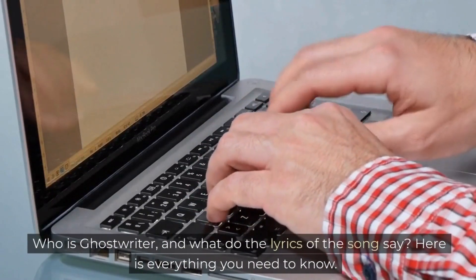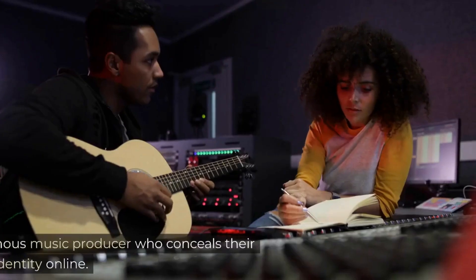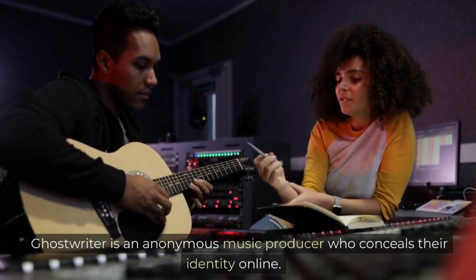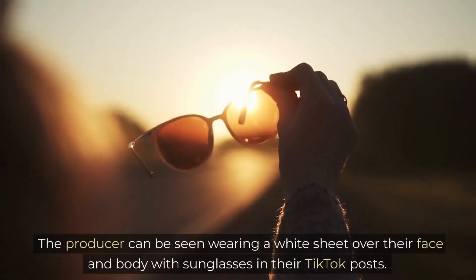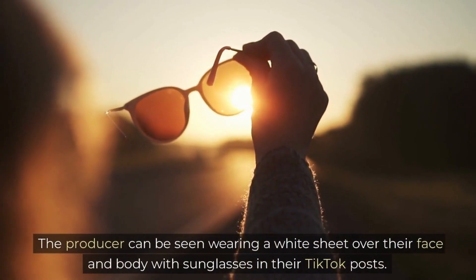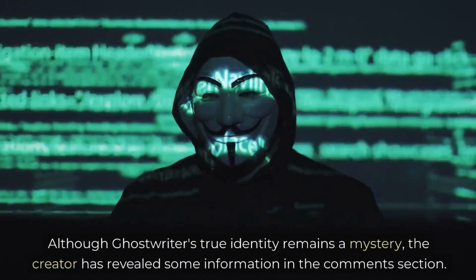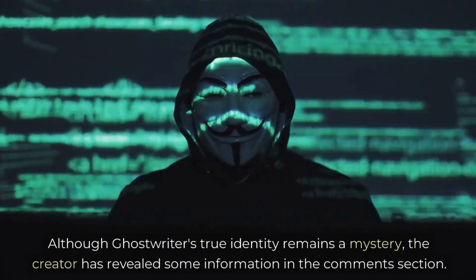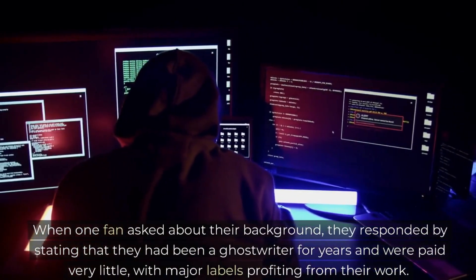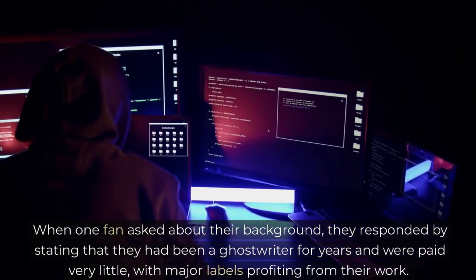Who is Ghostwriter, and what do the lyrics of the song say? Ghostwriter is an anonymous music producer who conceals their identity online. The producer can be seen wearing a white sheet over their face and body with sunglasses in their TikTok posts. Although Ghostwriter's true identity remains a mystery, the creator has revealed some information in the comments section, stating that they had been a ghostwriter for years and were paid very little, with major labels profiting from their work.